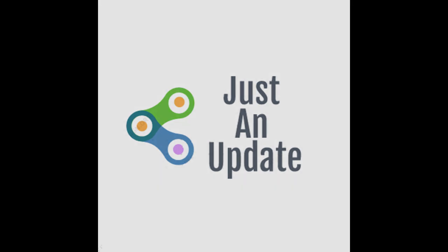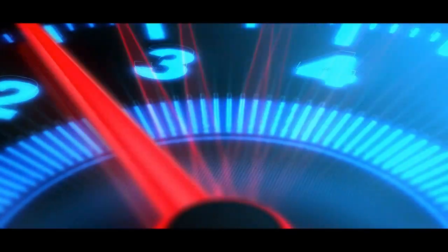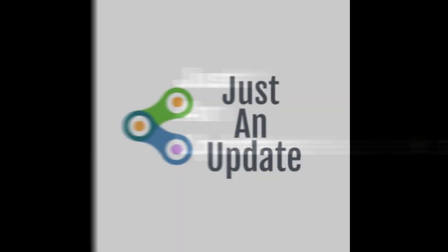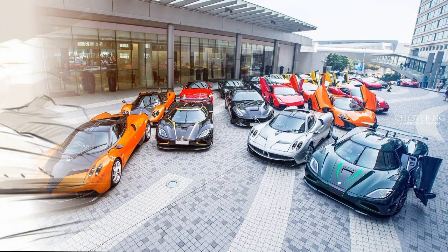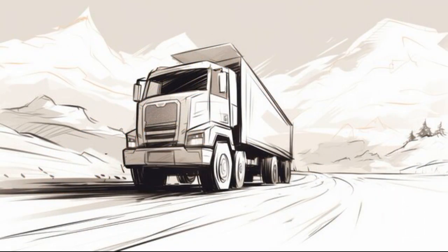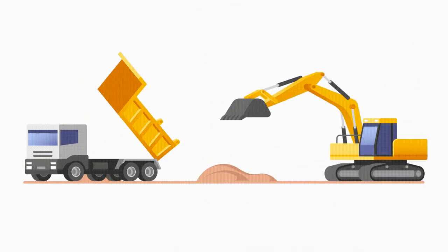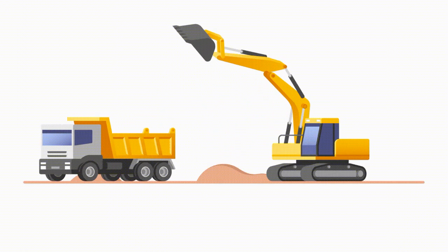Good day friends. Welcome to just an update. This is a load-carrying truck used in the mining industry and construction industry. This is a special truck.